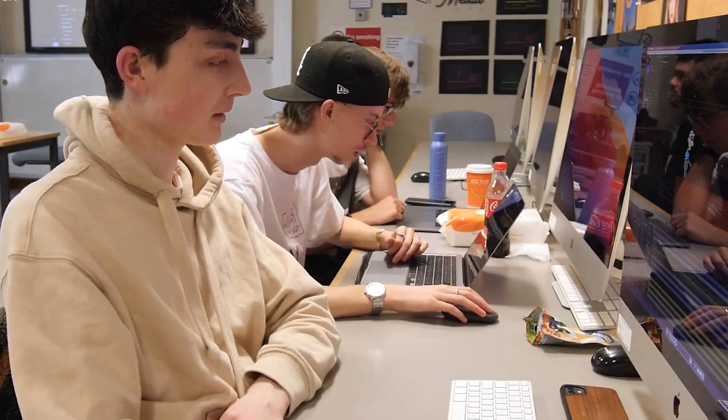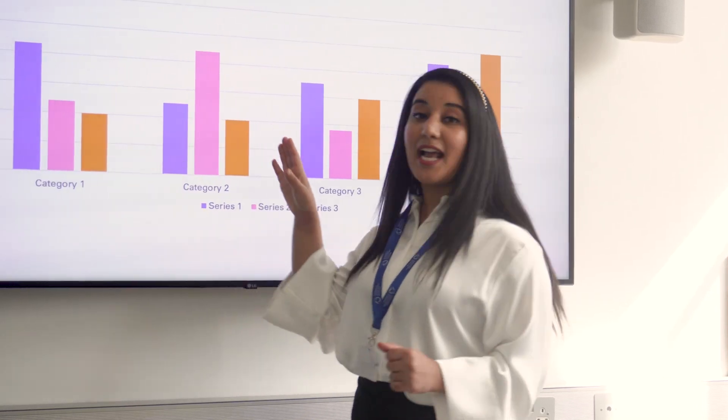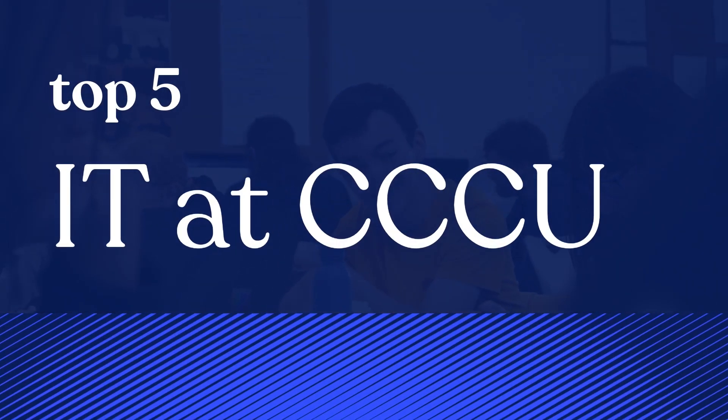While you study with us, we make sure you have accessed all the software, hardware and training you need to complete your assignments and excel in the digital world. Here are the top five things to know about IT at CCCU.